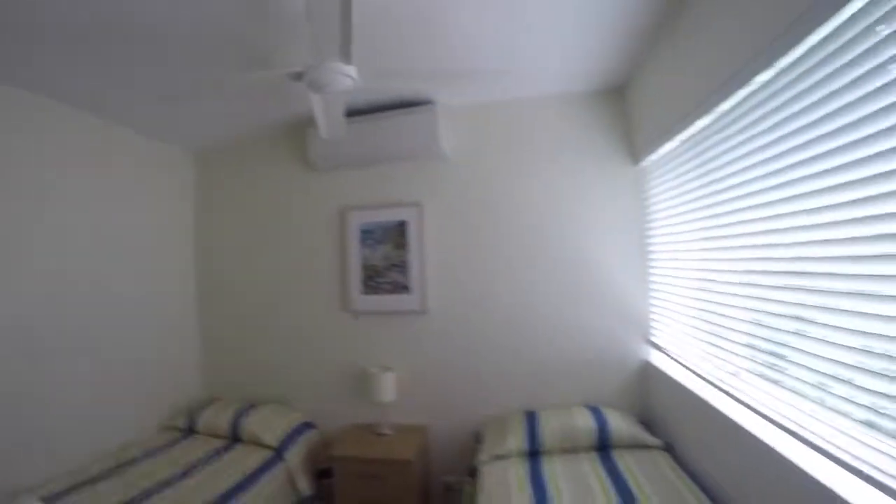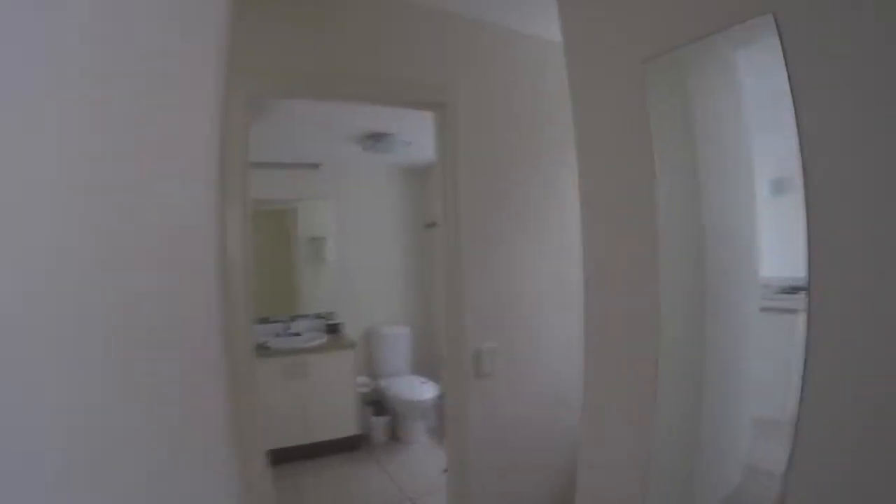Off to one side we have a bedroom with two single beds and a cupboard — there's no view from this room. The cupboard has shelves, extra pillows and blankets, and hanging space. There is an air conditioner in this room, which it probably needs because it's on the opposite side from the beach, so there's probably not a lot of breeze coming through.